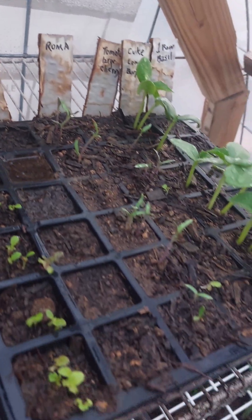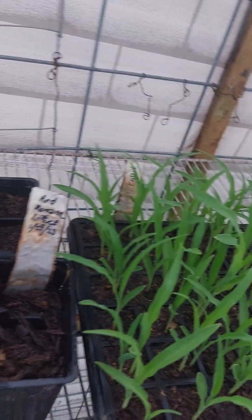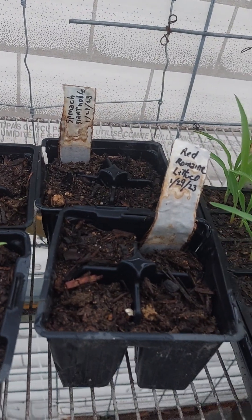Next row is celery — nothing there yet — and then some lettuce, got some lettuce coming up here. Corn is just going great guns. I've got a raised bed right outside the greenhouse that I'll put those in, and it's fenced off to keep the animals out.